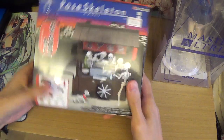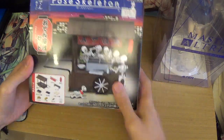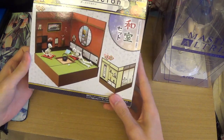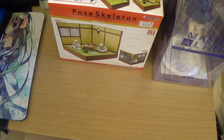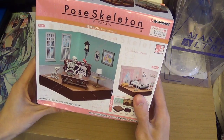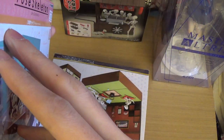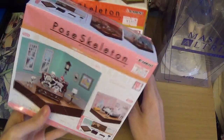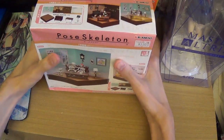Next I got some Figma Skeleton sets — I mainly got these for the set pieces, not the skeleton stuff, so I can pose my nendoroids using these. I also got a Japanese style room set and a western style room set — you can choose either pose. These are used to play with my nendoroids, so it's gonna be pretty hype.